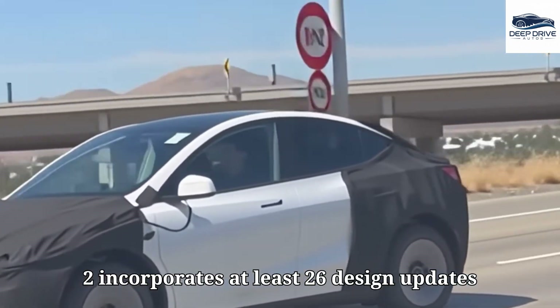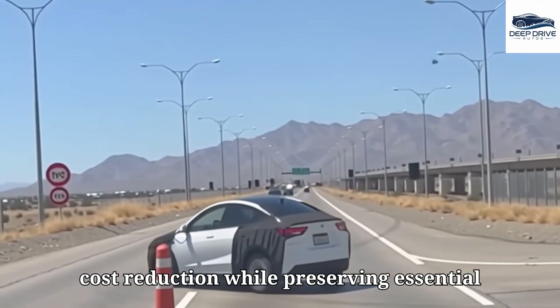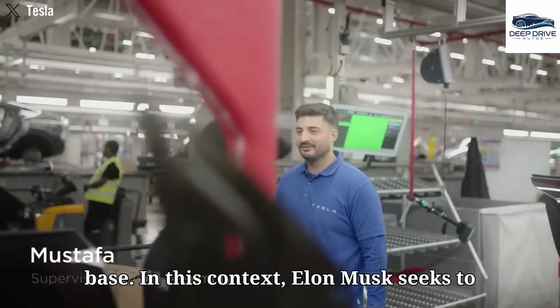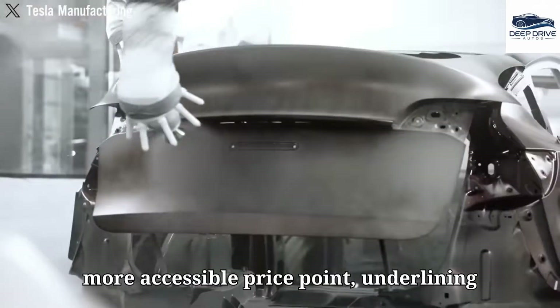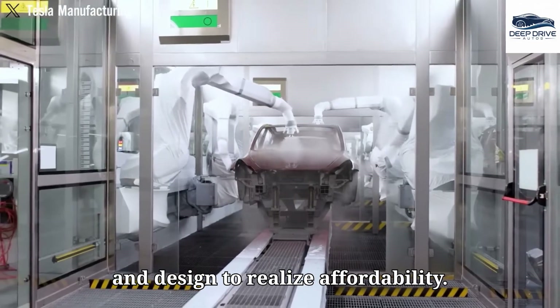The Model 2 incorporates at least 26 design updates in comparison to the Model Y, emphasizing cost reduction while preserving essential functionalities. This strategic approach is intended to broaden Tesla's customer base. Elon Musk seeks to mirror the success of the Model Y at a more accessible price point, underlining the necessity for compromises in features and design to realize affordability.